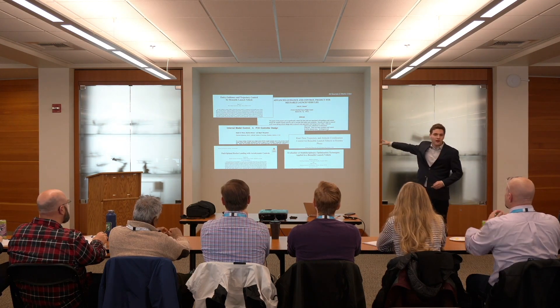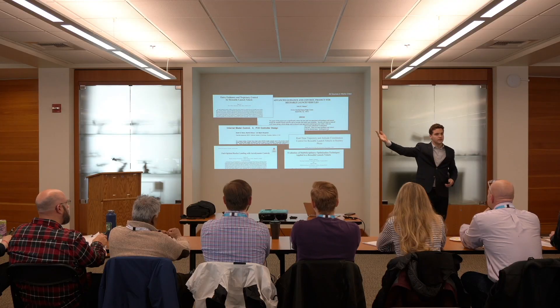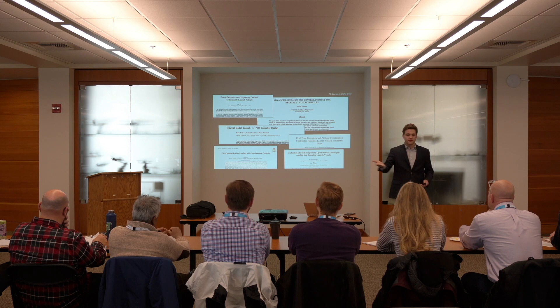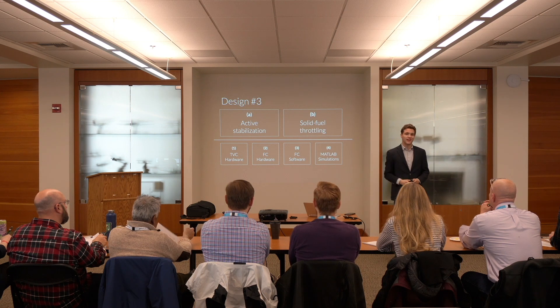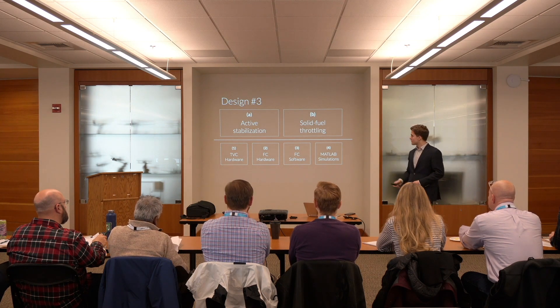So I went out and read a ton of literature on this — these are some of my favorite articles here. I learned how this is being done at the large orbital scale and how to control systems where we have to balance an inverted pendulum. After reading all of this, I realized I had to focus on two main things: active stabilization with a robust system to handle it, and the ability to throttle down my propulsion system to get that nice smooth landing like the Falcon 9 booster.